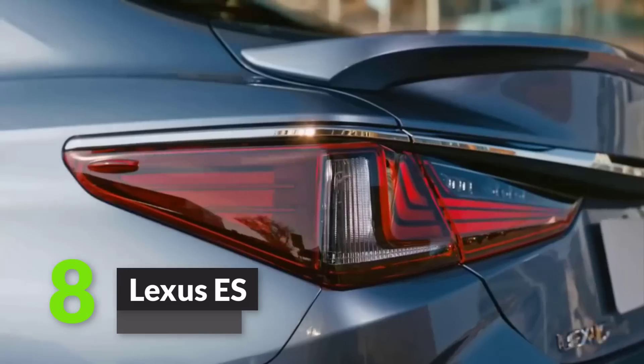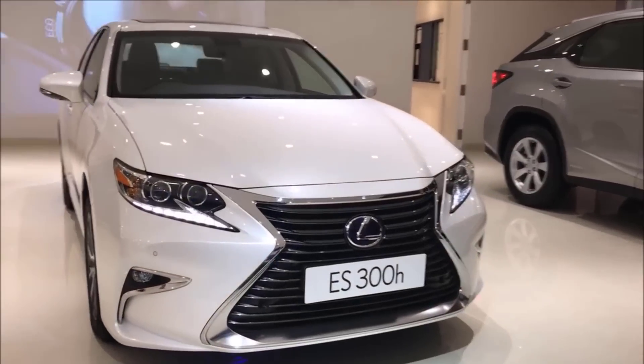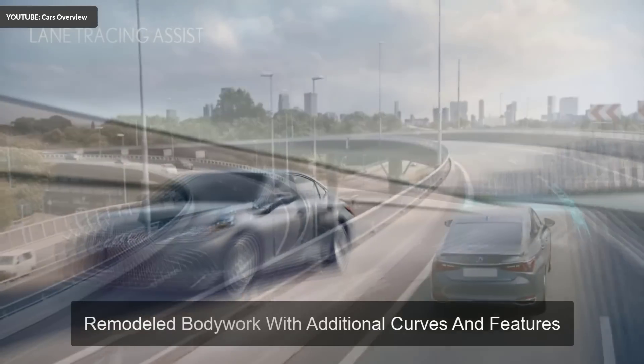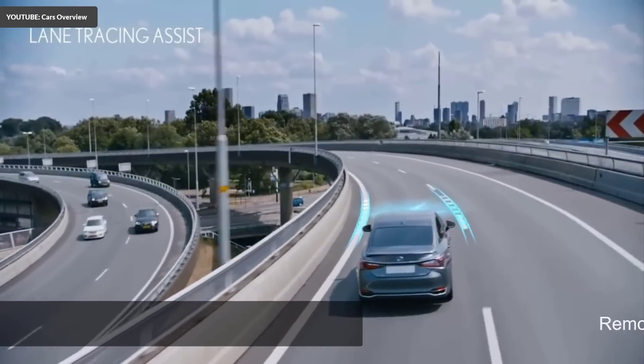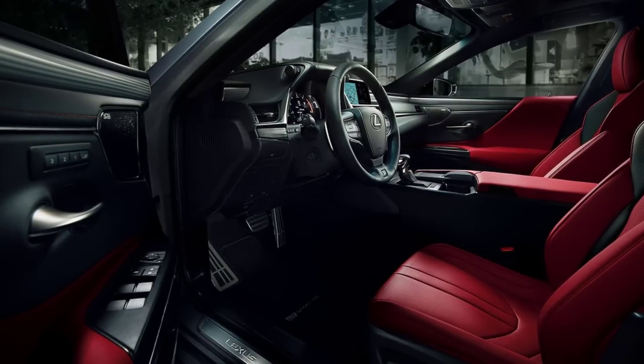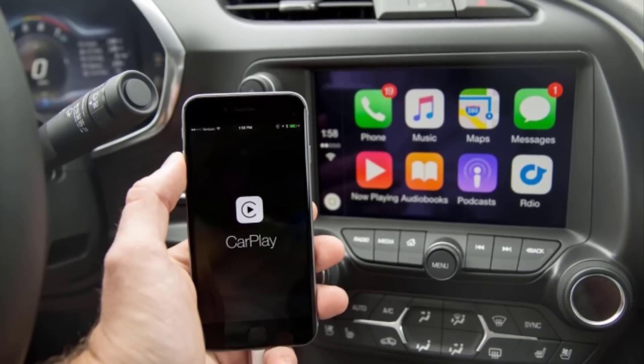Number 8: Lexus ES. The Lexus ES Luxury is a fully redesigned version of its previous model with added glamour and personality. It comes with a remodeled bodywork with additional curves and features. It has high quality exterior as well as interior, both in look and feel. Smart Apple CarPlay is new and this car has it installed already.